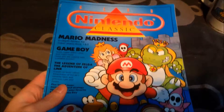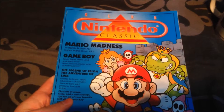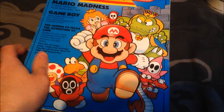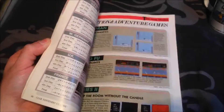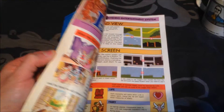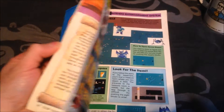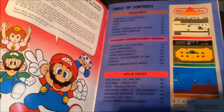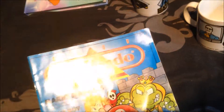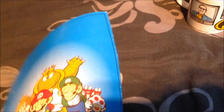I found this Nintendo magazine called Club Nintendo Classics — it's all about Nintendo and the old games that used to come out. It's very old and you can tell by the old style. This came out in 1990, so it's a rare, awesome book.